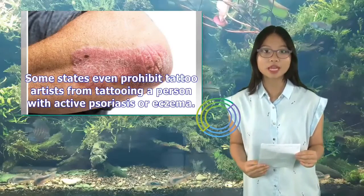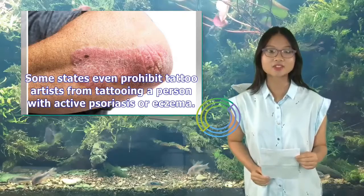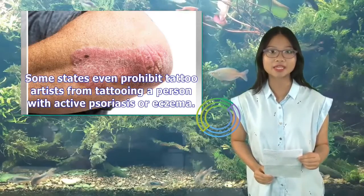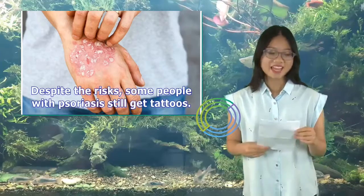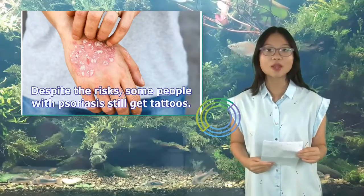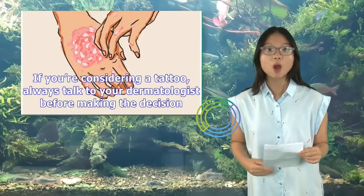Some states even prohibit tattoo artists from tattooing a person with active psoriasis or eczema. Despite the risks, some people with psoriasis still get tattoos. If you're considering a tattoo, always talk to your dermatologist before making the decision.